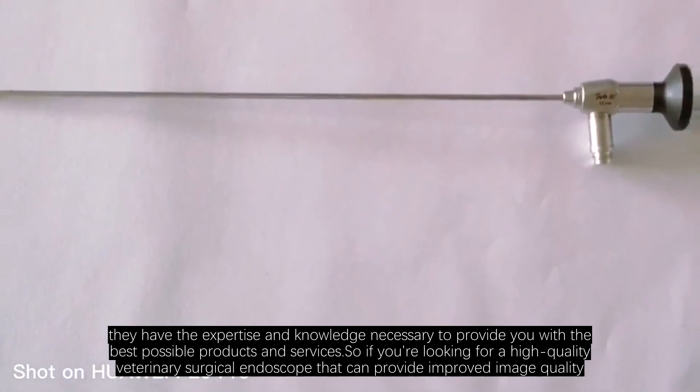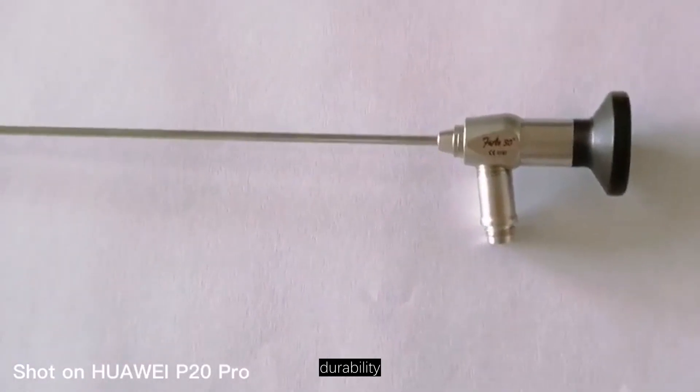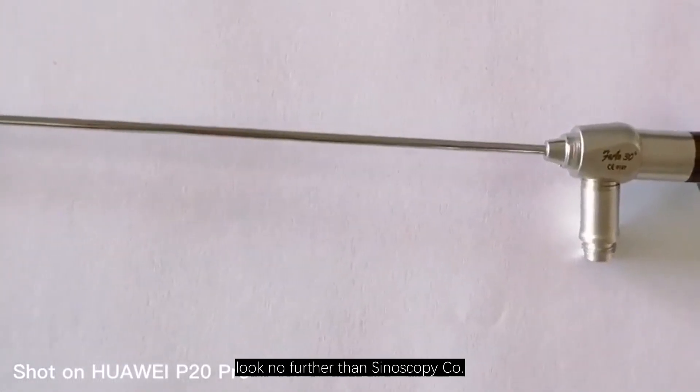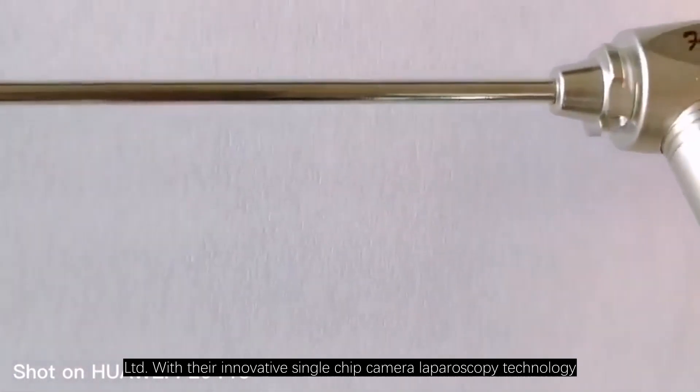So if you're looking for a high-quality veterinary surgical endoscope that can provide improved image quality, durability, and ease of use, look no further than Sinoscopy Co. Ltd. with their innovative single-chip camera laparoscopy technology.